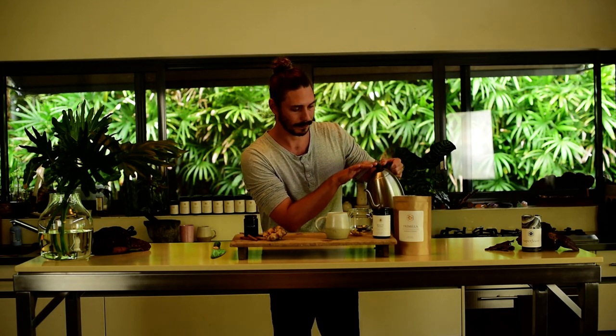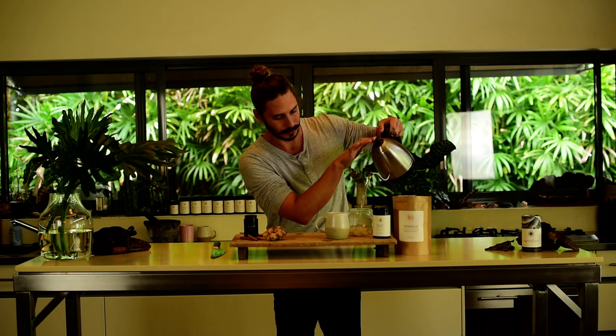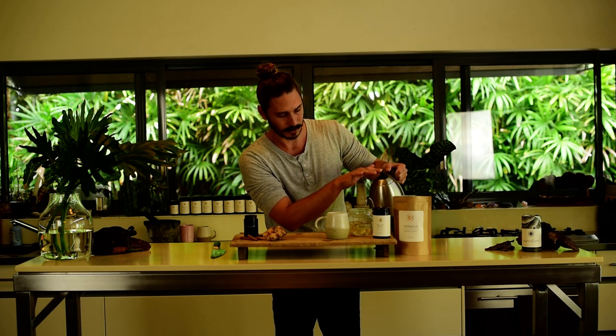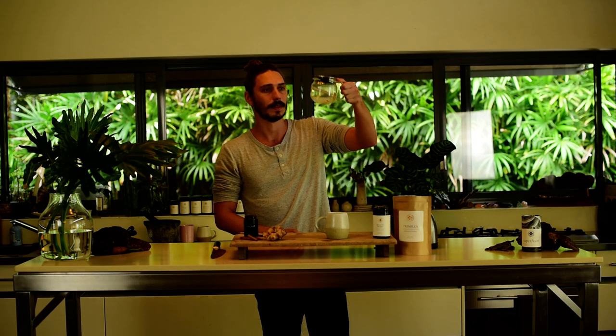So I've got my fresh ginger in there, got my boiling water, which I made earlier. I'm going to start just getting that infused. I want it to be nice and strong, so I'm putting in as much as I need. I'll pop that on top — there we go. Just doing a little decoction, a little infusion of that ginger.